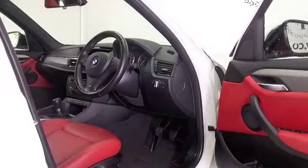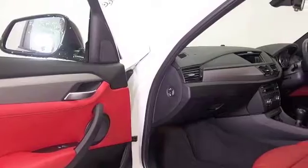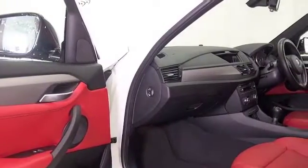All leather, black headlining, parking sensors, Bluetooth and DAB, short gear lever — it's all good, and it's only covered about 14,000 miles.